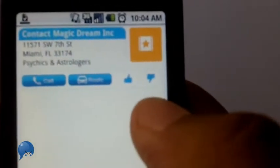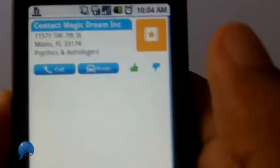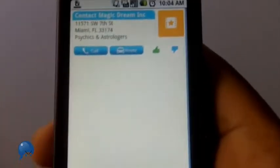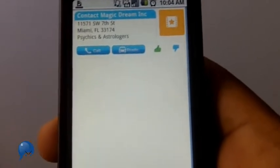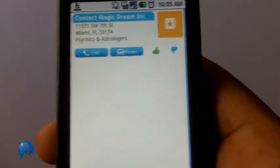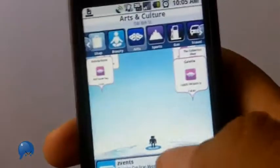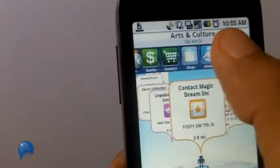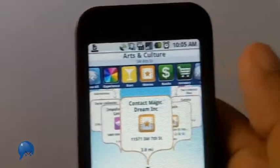If you notice the little plus, thumbs up, and thumbs down signs — that's called adaptive learning. Over time, when I keep giving certain things thumbs up, the app learns what I like. So if I keep giving thumbs up to a Chinese restaurant, when I go to a new location it's going to say, 'Hey, you like Chinese restaurants — here's a good place you might like.'